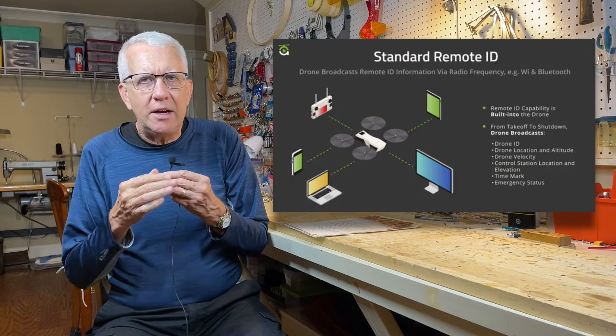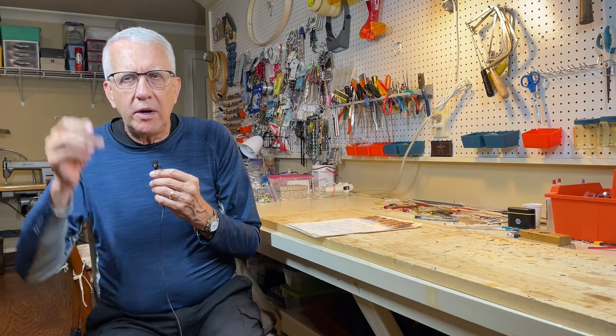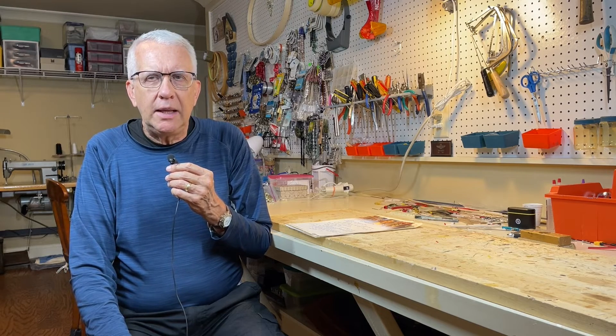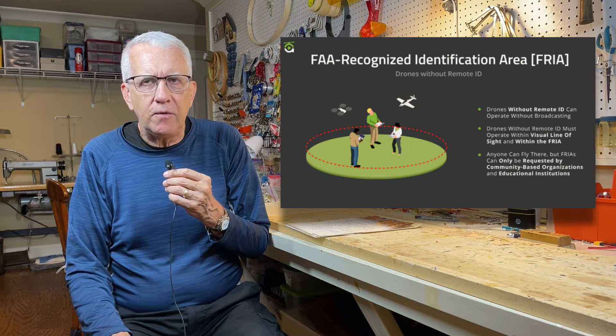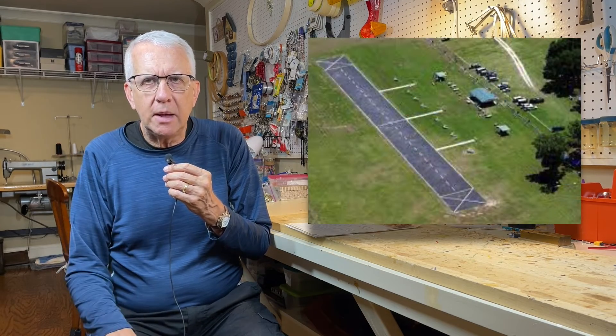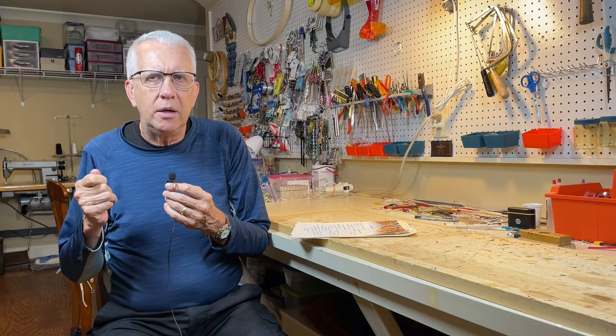So remote ID — just a quick summary — is that after March 16, 2024, everybody flying an unmanned aircraft in the National Airspace System needs to be flying with remote ID. There are two types: standard remote ID built into the aircraft at the factory, and a broadcast remote ID module you can purchase separately. There are two exceptions for recreational flyers: you do not need remote ID if your model weighs less than 250 grams, or if you're flying in a FREA — an FAA-recognized identification area, typically an AMA club field or educational institution — where you can fly within visual line of sight without any remote ID equipment.